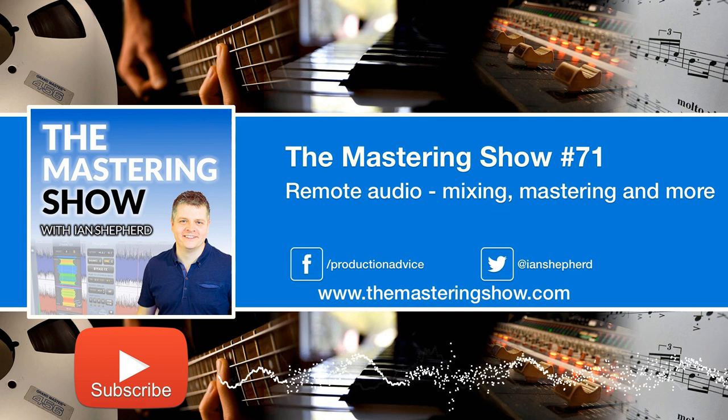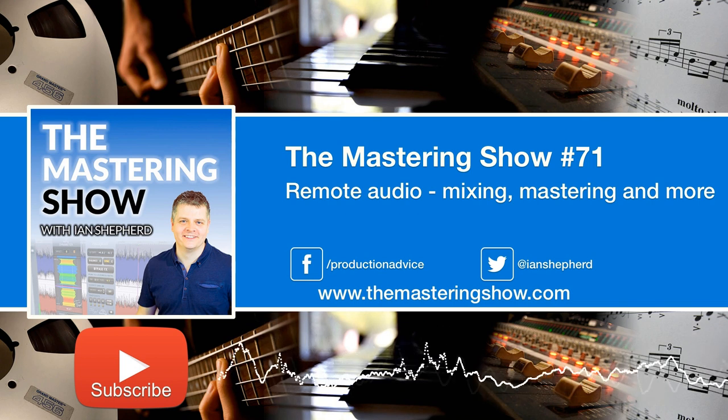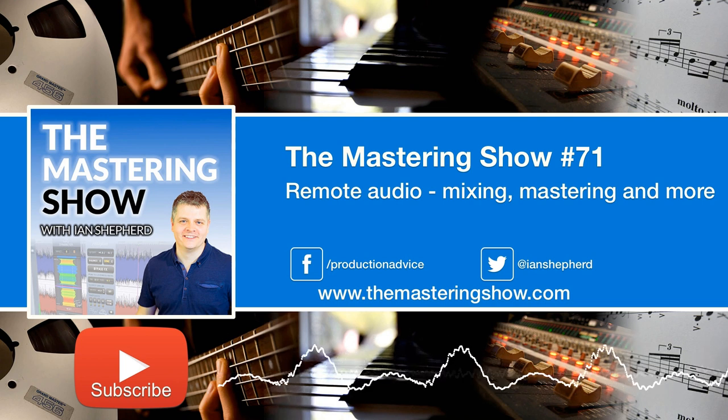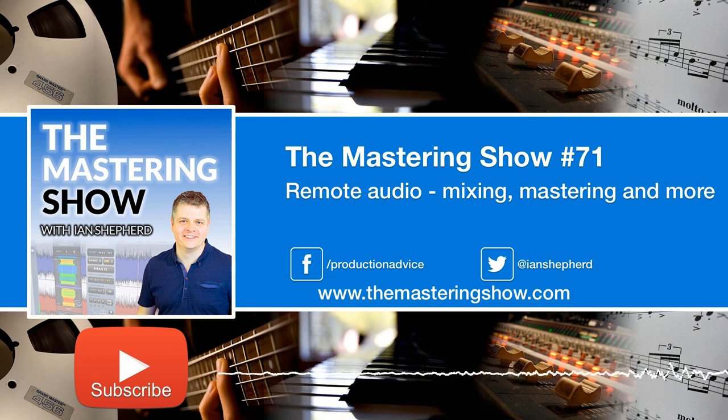You can even use the strategies in this episode to record, although there are some restrictions. Live recording with groups of musicians really still isn't possible, but recording overdubs is absolutely possible. And there are even some suggestions that might help you play and jam, though those are less solid — we'll get onto those in due course.